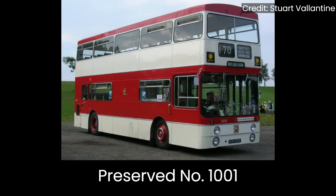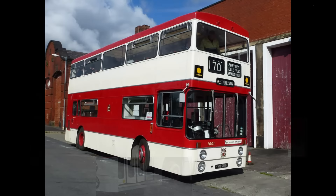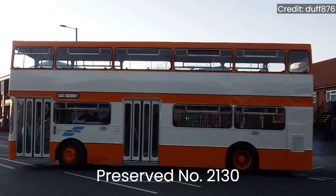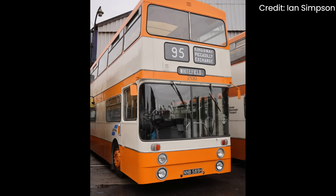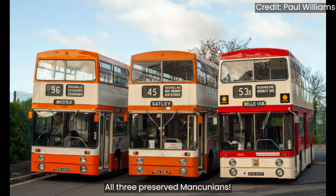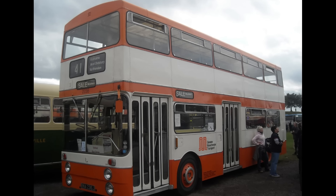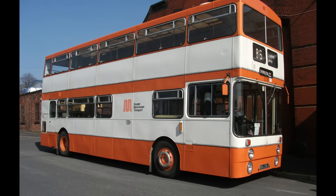There are currently three Mancunians in fully restored condition. Number 1001, the very first Mancunian, is preserved at the Manchester Museum of Transport — a Leyland Atlantean with Park Royal bodywork in Manchester City Transport's red and ivory paint. Number 2130 is a 1970 Daimler Fleet Line, new to Selnec with Park Royal bodywork, returned to an early version of the PTE's orange and white livery; the Selnec Preservation Society acquired it in 1995. Number 2236 is a 1971 Daimler Fleet Line also with Park Royal bodywork, in post-1974 Greater Manchester Transport darker orange and white, and is part of the Telford Bus Group collection.